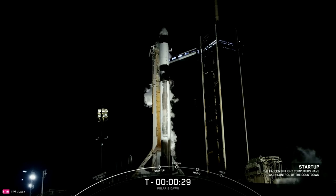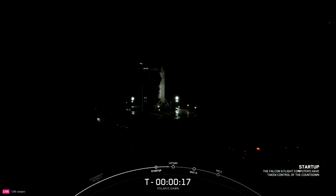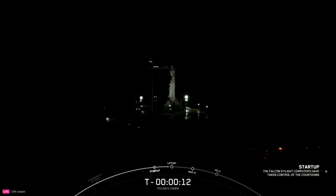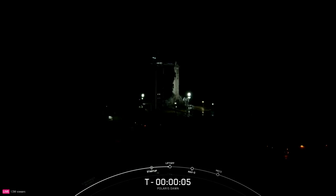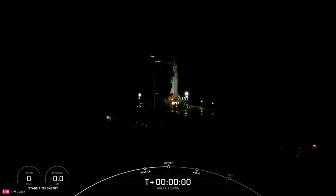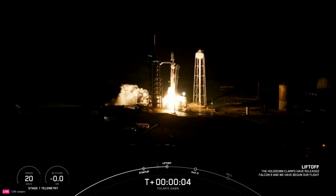T-minus 30 seconds. T-minus 15. T-minus 10, 9, 8, 7, 6, 5, 4, 3, 2, 1. Ignition, and go Falcon, go to launch.